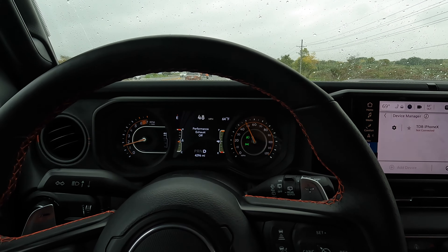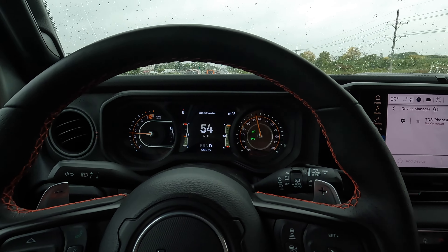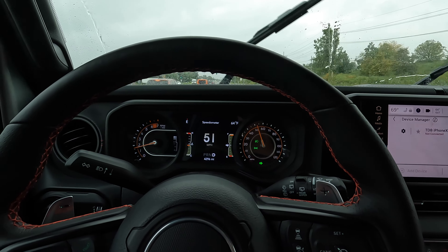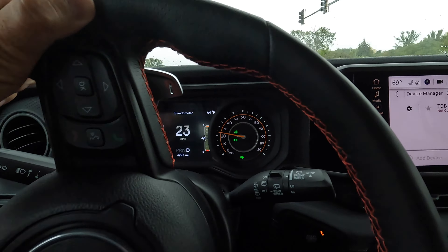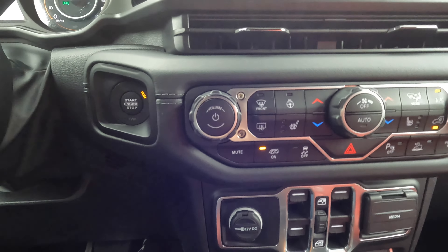Man, that sounds good. Let's turn this off and see. Wow, that's a totally different animal. If you don't like that exhaust noise, you can really dial it back. I don't know why you'd want to do that. That's a crazy difference.